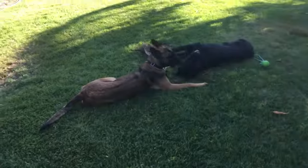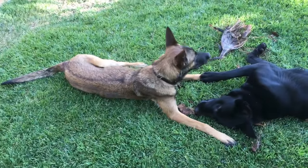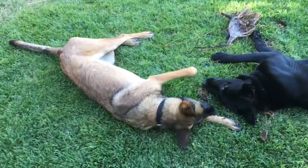Yesterday this little Belgian Malinois — she's our 10-month-old pup — got it all over her face and her mouth, her paws, and was going nuts. It took me about 30 to 40 minutes to get it off her face and out of her mouth.